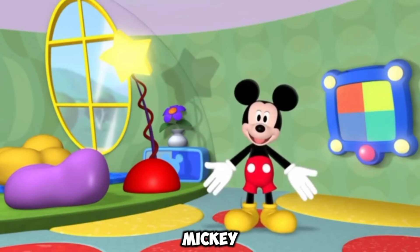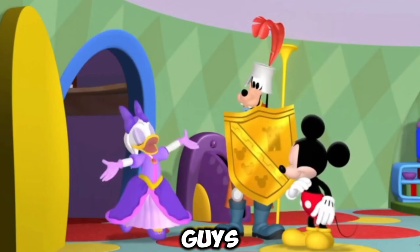Oh friends, it's me Mickey Mouse. So guys, Daisy Duck came to us and she was very happy because she became a princess and Goofy was her security guard.